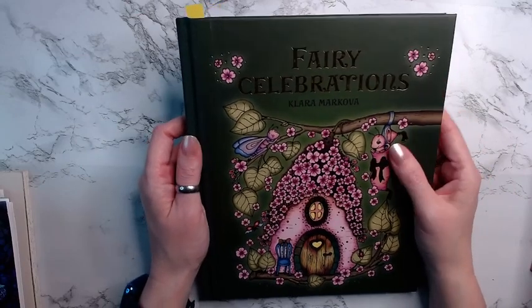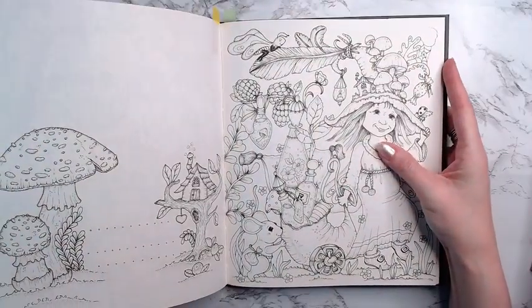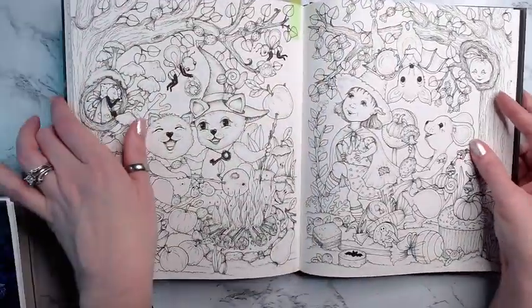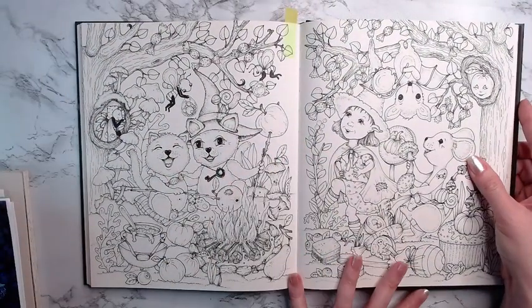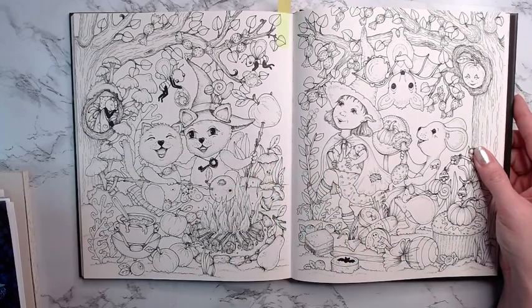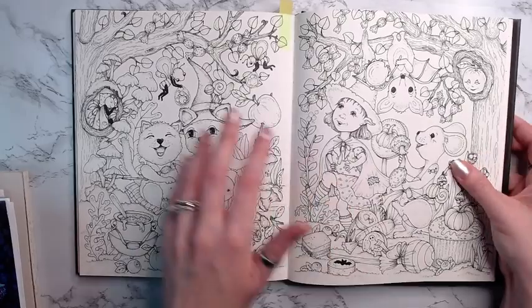Then I have Fairy Celebrations and I have a couple picked out in this — it's a very ambitious book. I have this one picked out and also the next one, which is a double page spread that I've wanted to do forever. We'll see if we can make it happen — it's a lot!